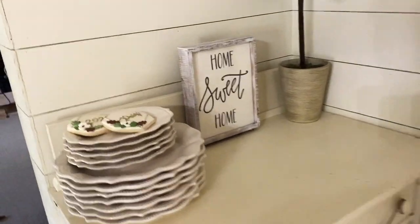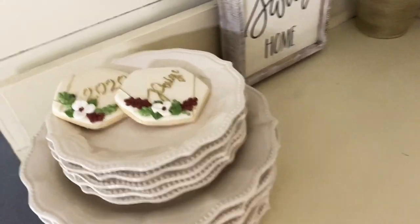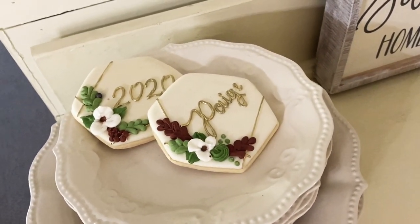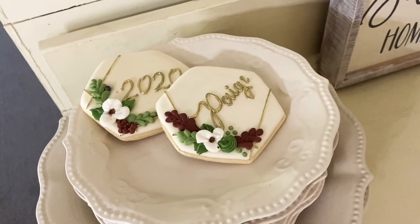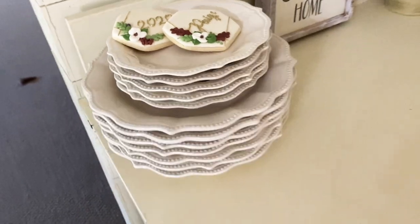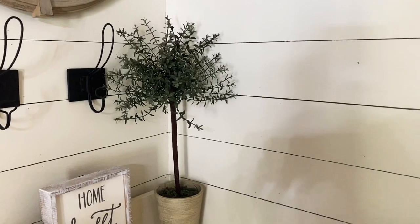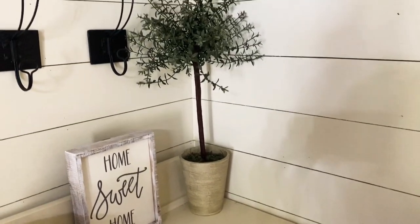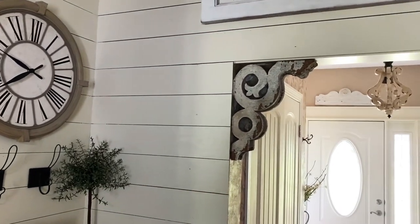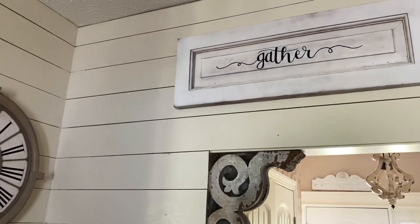I got these Pioneer Woman plates at a yard sale — a huge stack for $5. These are cookies we ordered for my daughter's graduation party; we had a lot left over and I froze many, but I set these out because I thought they were so pretty. There's also a yard sale temporary piece and a corbel from a flea market, and my daughter made that sign.